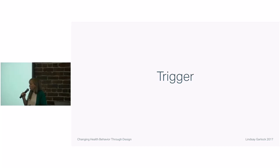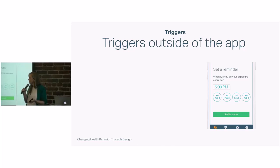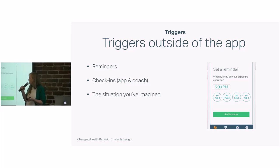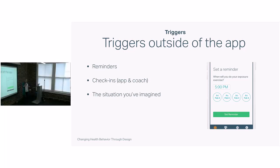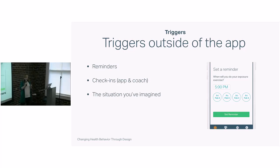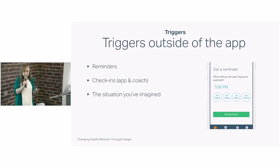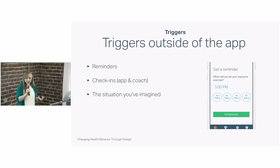Now let's talk about triggers. Though users can do imaginal exposure inside the app — actually visualizing what they're doing — they can't actually do the action until they're in real life. So first we ask them to set a reminder, and we ask them how long it will take so we can check in after. But for some situations you won't be able to predict when they happen, so the situation itself has to act as a trigger. Because we've had you imagine it, really think about the details and plan for it, it's pretty likely that when you get in that meeting it will act as a trigger.